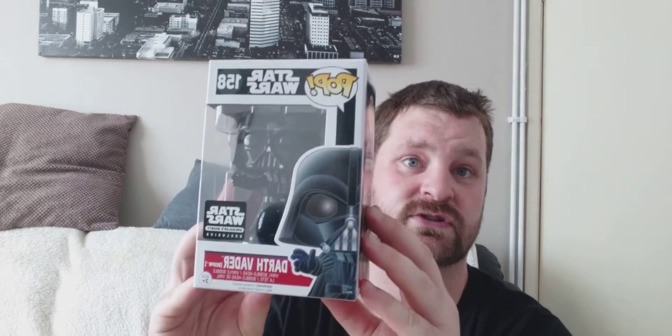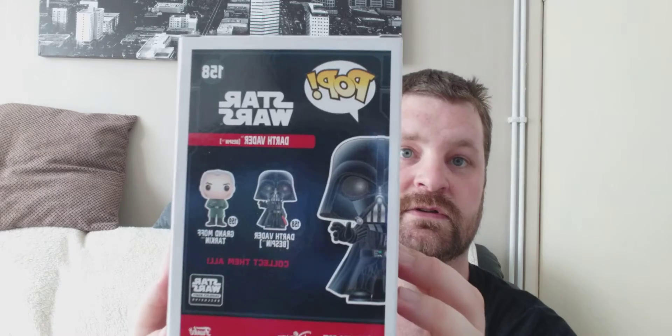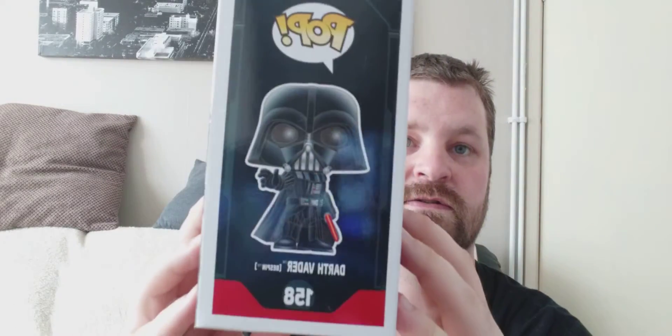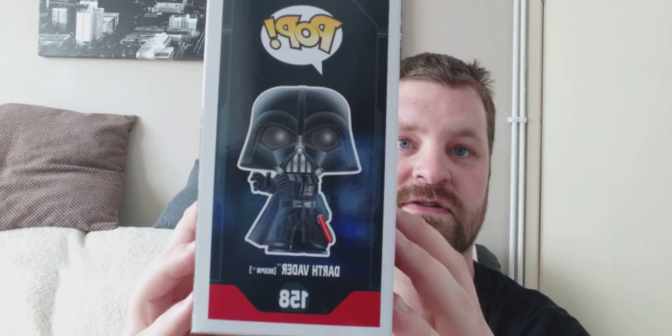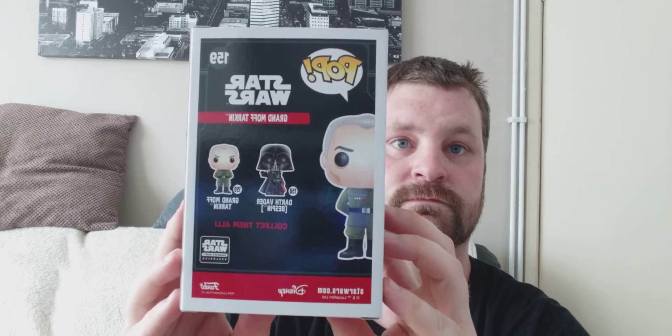The first one I got was Darth Vader, number 158, with the Force choke hold from Bespin. Really chuffed I got my first Darth Vader. And then the other one is Grand Moff Tarkin, number 159. So I'm chuffed I got those.